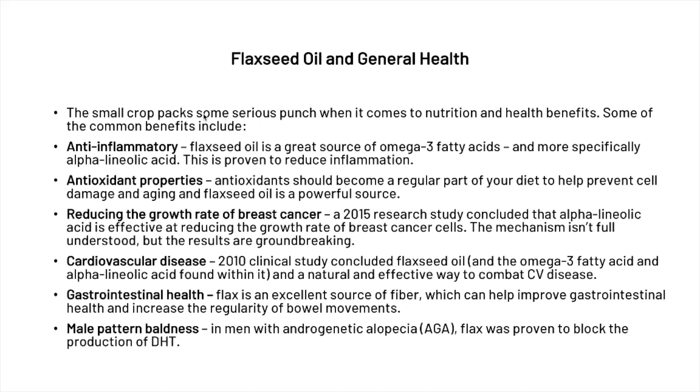It can actually reduce the growth of breast cancer. Research done in 2015 concluded that alpha-linolenic acid is effective at reducing the growth rate of breast cancer cells. The mechanism isn't fully understood but the results are groundbreaking. A 2010 clinical study also concluded that flaxseed oil and the omega-3 fatty acid alpha-linolenic acid found within it is a natural and effective way to combat cardiovascular disease. Additionally, flax is an excellent source of fiber, so it can help with gastrointestinal health and increase the regularity of bowel movements.